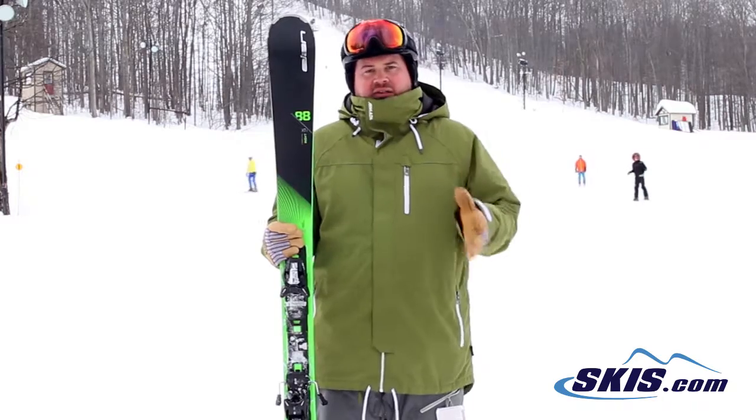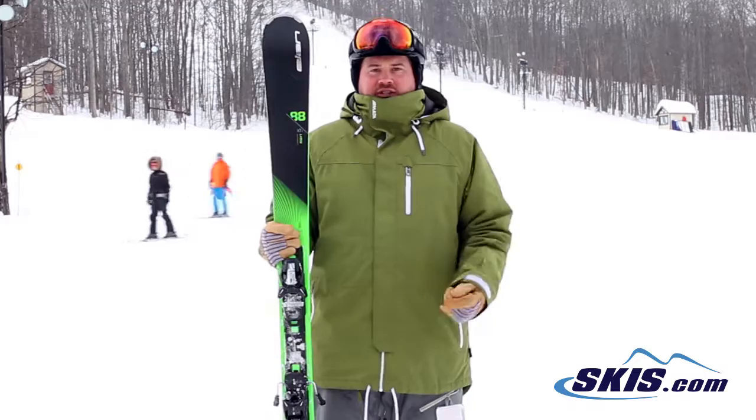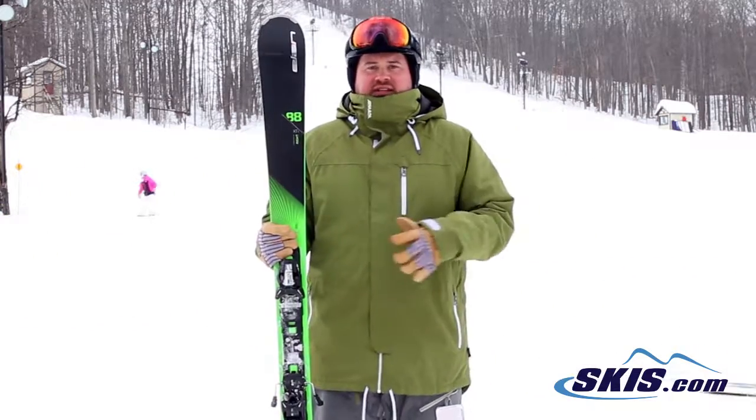For somebody who's kind of that high level intermediate up through expert level skier that wants a turny, energetic frontside carver, this ski is a fantastic option.